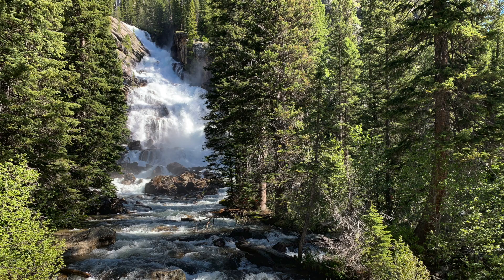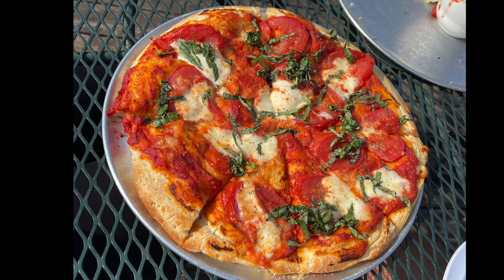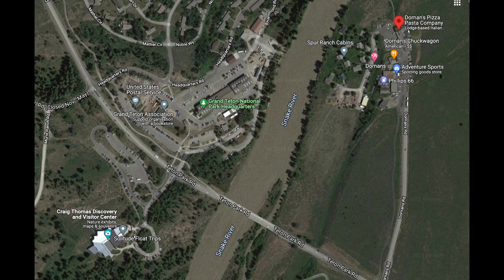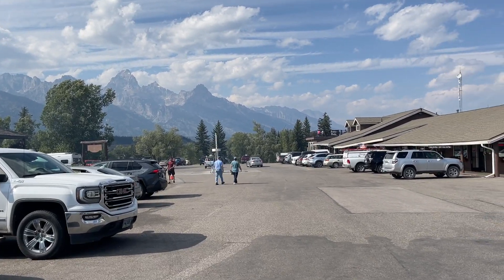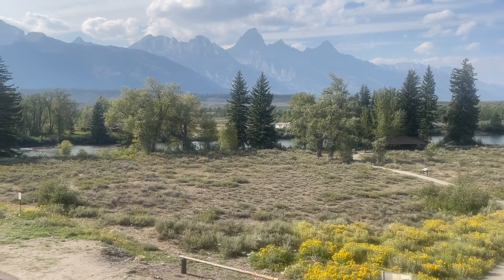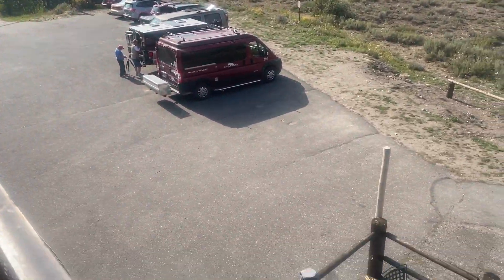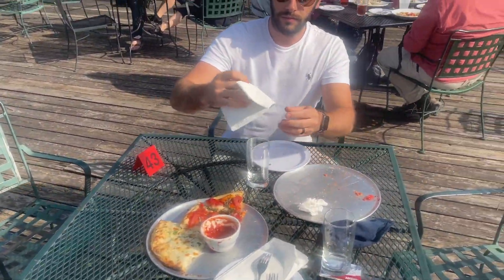After heading back from Hidden Falls and returning to the Jenny Lake parking area, head south for some delicious dinner at Dornan's Pizza. This is located closer to the main visitor center of Grand Teton National Park, just across the Snake River. Dornan's Pizza is delicious — they have great beers on tap and the moose bread is highly recommended. There's an upstairs outdoor dining area with beautiful views of the Tetons as you enjoy your pizza.